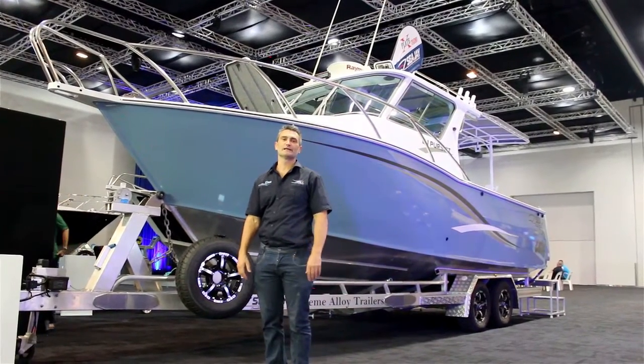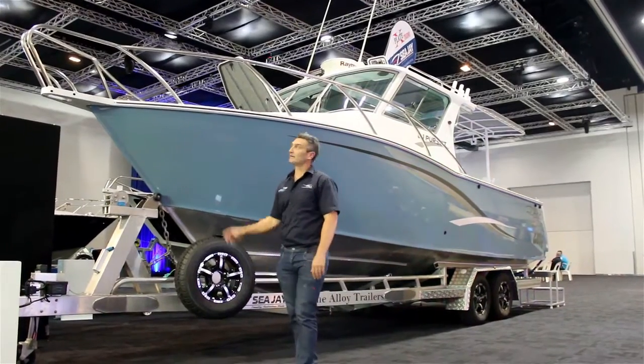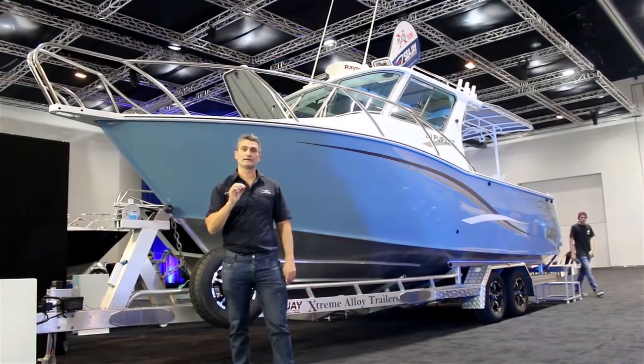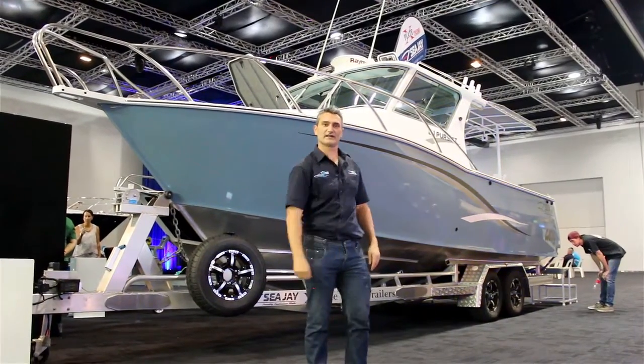Hey guys, Dion Doherty here from BLA Distribution. We've got something really exciting to show you this week. We're at the front of a CJ 8.1 meter SU. What's really cool about this boat is it's fitted with the Optimus EPS Electronic Power Steering. So let's go down the back and check it out.